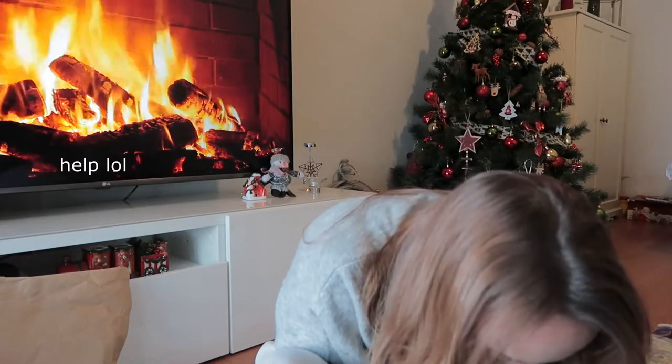Hey guys, welcome back to another video! Today I'm doing an autumn/winter haul and try-on. Please don't mind my hair. If you did see my last vlog, you know what happened. Anyway, I also got some of these things on Black Friday so I got some very good deals. I can't wait to show you, so let's go!